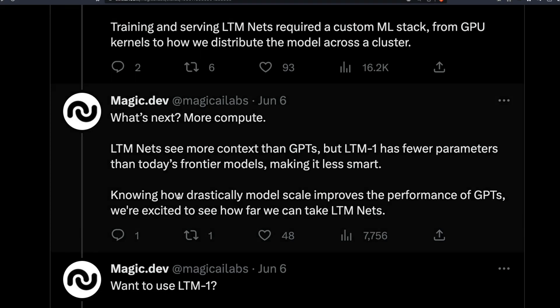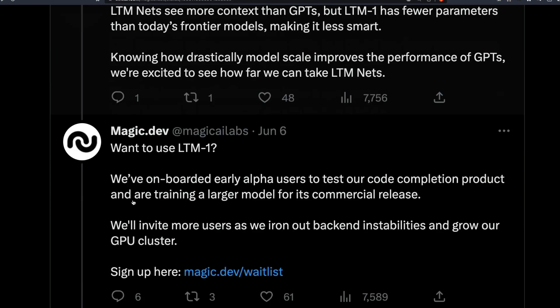LTM nets need to see more context than GPTs, but they also have fewer parameters than existing GPT models, which makes them less smart — at least that's what they're saying. So they have to learn how drastically model scale improves performance. They're excited to see how far they can take LTM nets. The coding examples they showed in the videos, linked in the description, really look good.